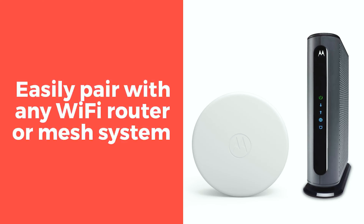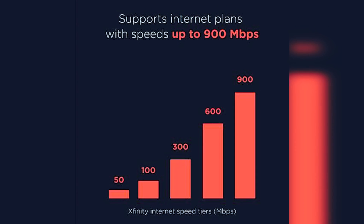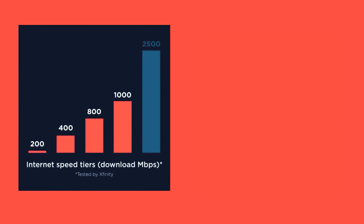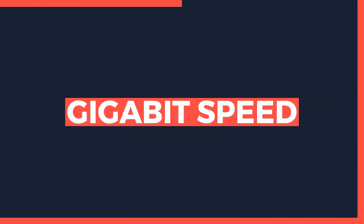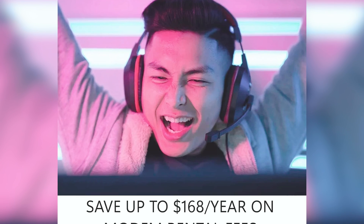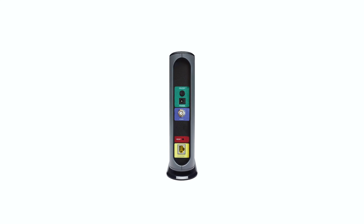The MB7621 is supported by providers including WOW, Cox, Xfinity, Spectrum (formerly Time Warner, Charter, and Brighthouse), Suddenlink, Sparklight, and more. With its impressive capacity of handling 24 downstream channels and 8 upstream channels, it's a true performer. No need to compromise on speed, as the MB7621 is built to handle plans up to a whopping 600 Mbps. Whether you're binge-watching your favorite shows, video conferencing with colleagues, or gaming to your heart's content, this modem will keep up with your demands effortlessly.